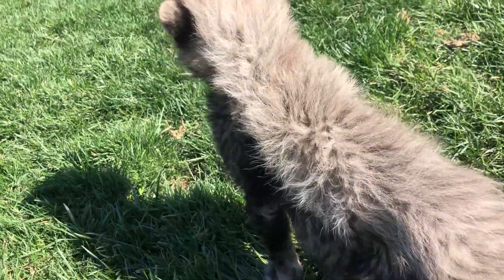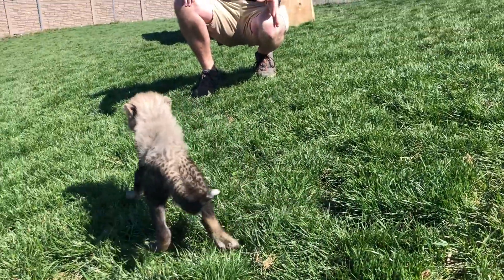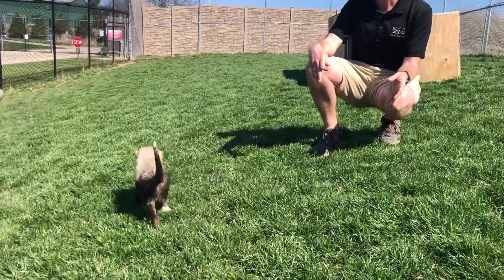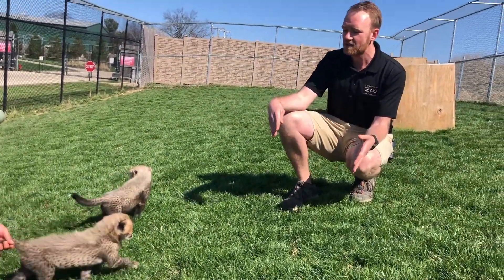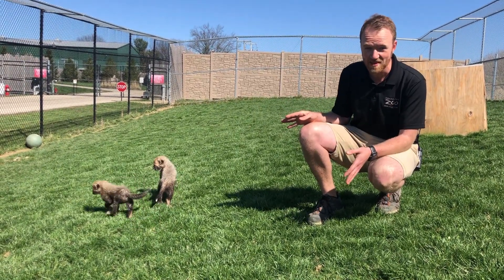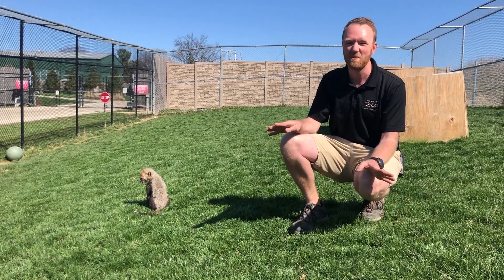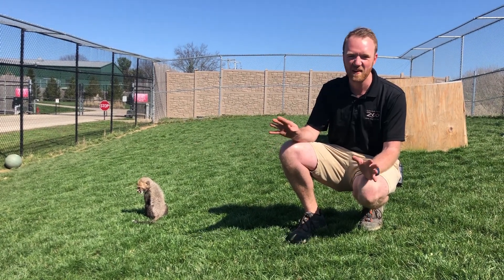It's even thought that baby cheetahs are meant to look like an animal that is very different from a cheetah altogether. Some scientists believe that cheetahs have come to have the ability of looking like a honey badger when they are babies, to help other predators say, 'I don't want to mess with that — that's a honey badger, that's gonna ruin my entire day if I go up to him.'